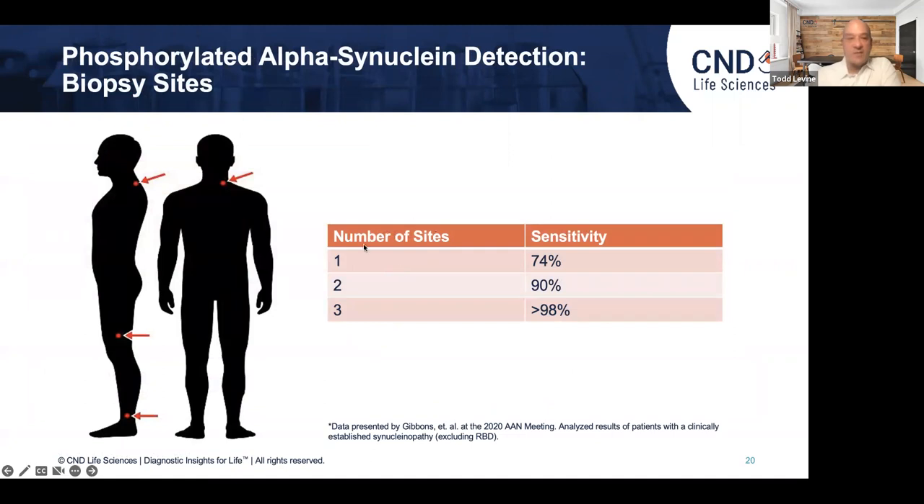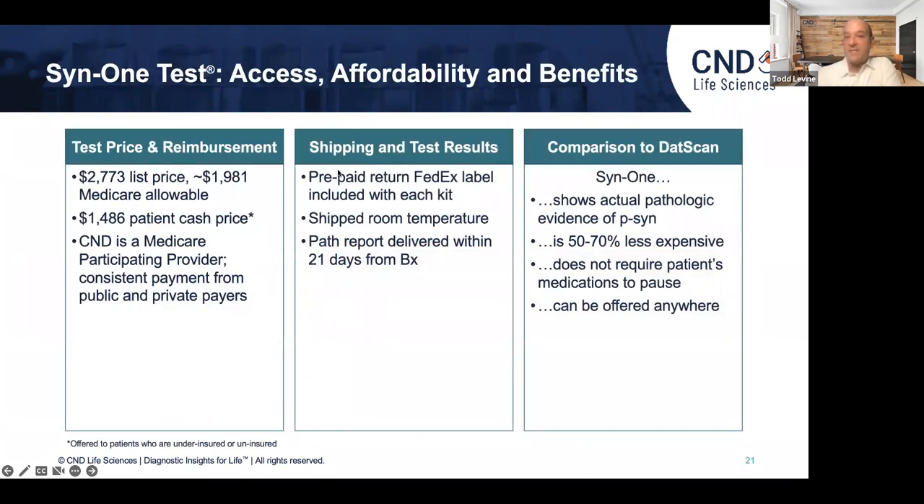To get to that degree of sensitivity and specificity, we take three pieces of skin: one from the ankle, one from the knee, and one from behind the neck. The nice thing about this test is that it's paid for by Medicare and by most commercial payers right now. You take the biopsies in your office and ship them to us at room temperature — it's a very simple process. The in-lab staining process is about 8 to 10 days, so by the time it's shipped, processed, read, and the report is issued, we say about three weeks.